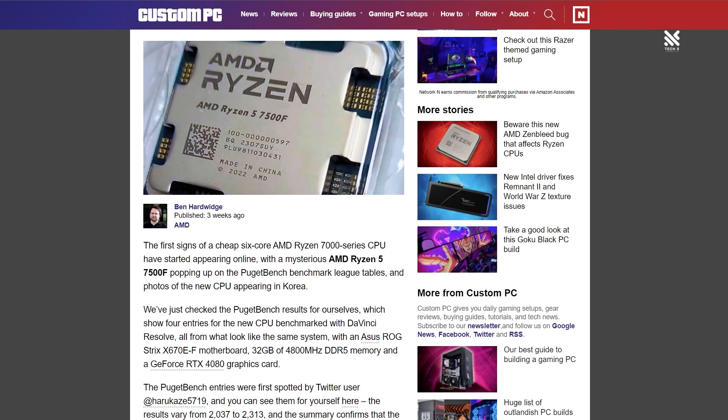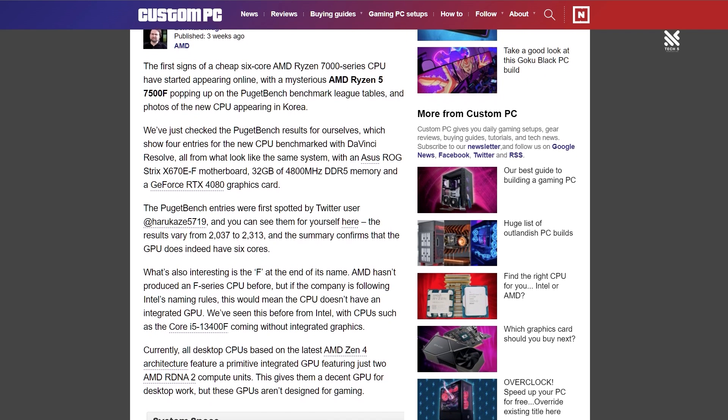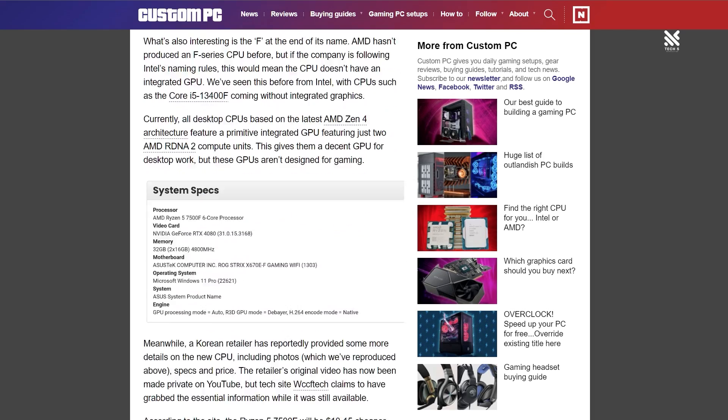So what else do we expect from AMD to offer to the public besides all of those? If you do some research online, you will find another series of processors being sold — that is the Pro Series.